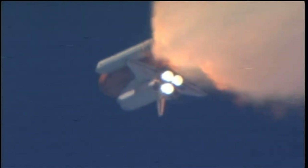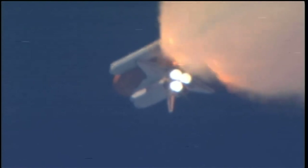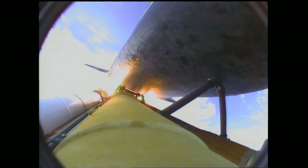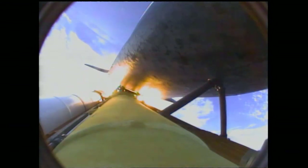Discovery's three main engines are burning fuel at a rate that would drain an average swimming pool in about 25 seconds. The engines, combined with the solid rocket boosters, produce more than 7 million pounds of thrust. One minute 50 seconds into the flight, standing by for separation of the twin solid rocket boosters. Discovery now traveling 2,695 miles an hour, at an altitude of 24 miles, downrange from the Kennedy Space Center 29 miles.